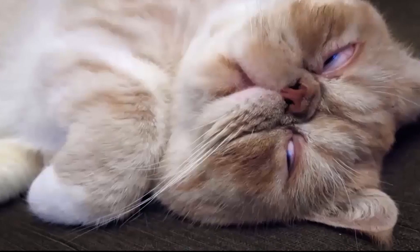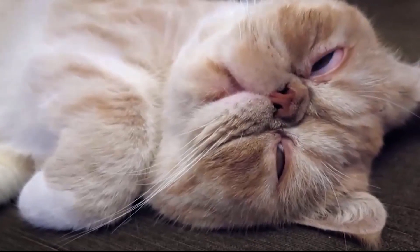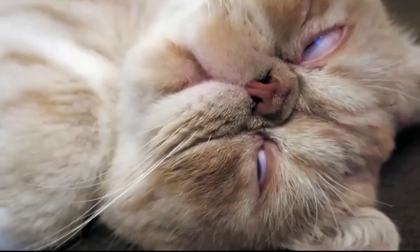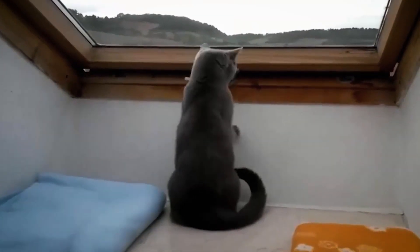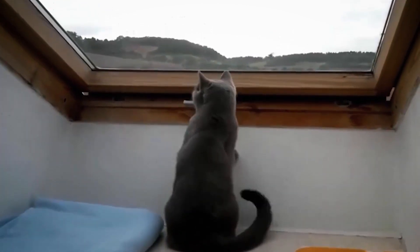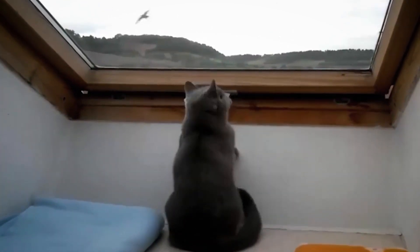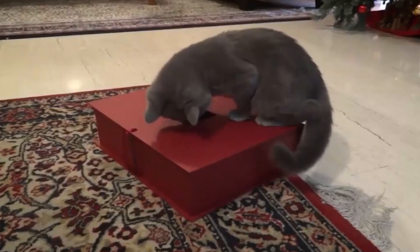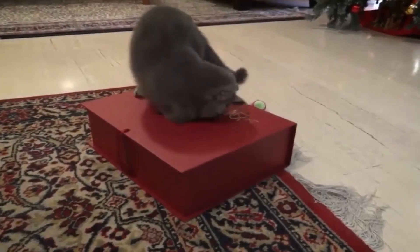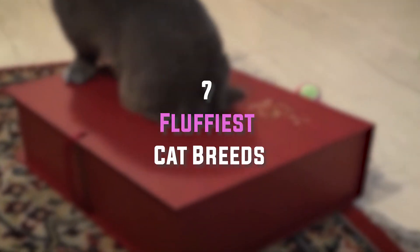You know when you see photos of fuzzy kittens looking so soft and cuddly that you just want to reach out and snuggle them? Well, there are fluffy cat breeds that stay that way into adulthood. Fluffy cats require regular maintenance. As Kendra Martin, owner of Bed & Biscuit Pet Grooming in Kingsington, Illinois explains, the single most important thing a pet owner can do is brush their cat daily. Today's video is going to be about the 7 fluffiest cat breeds.